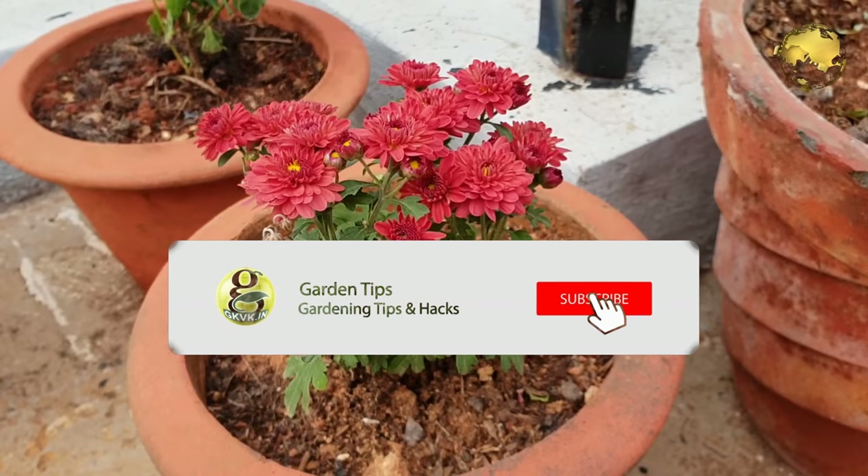If you are interested in gardening, please subscribe to my channel with the bell icon clicked so that you receive notifications on my new uploads.